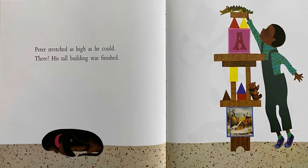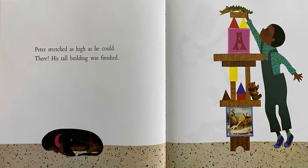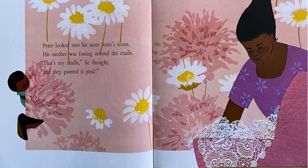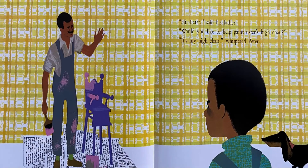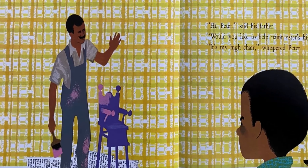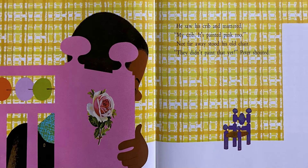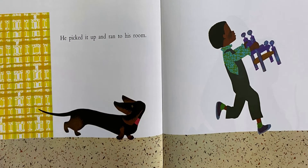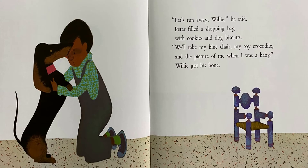What is Peter doing here? What happened? What are Peter, Willie, and Peter's mother doing right now? What is Peter's mother doing right now? What is Peter's father doing? What's happening here? What is Peter doing? What are Peter and Willie doing?